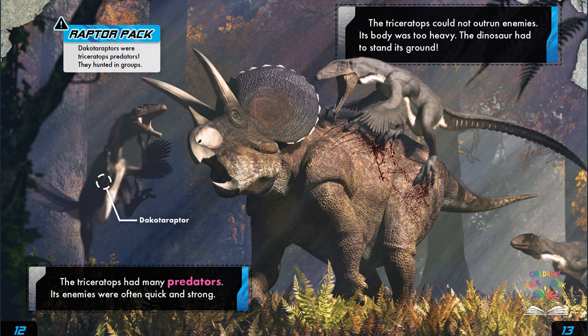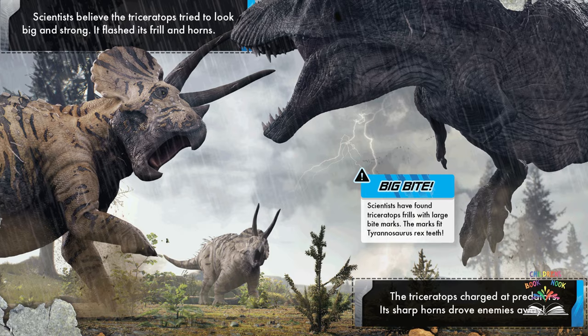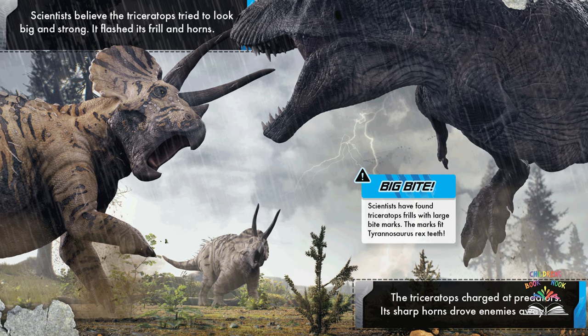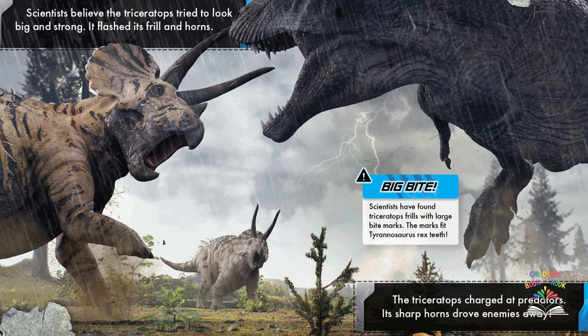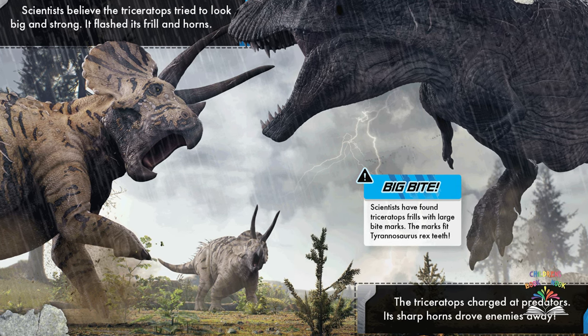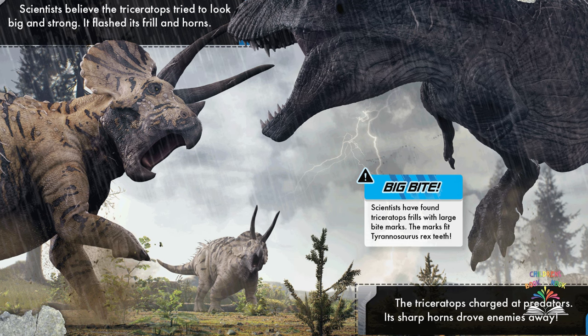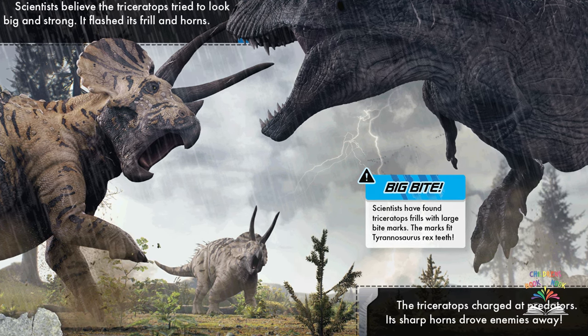Dakotaraptors were triceratops predators that hunted in groups. Scientists believe the triceratops tried to look big and strong — it flashed its frill and horns, then charged at predators. Its sharp horns drove enemies away.